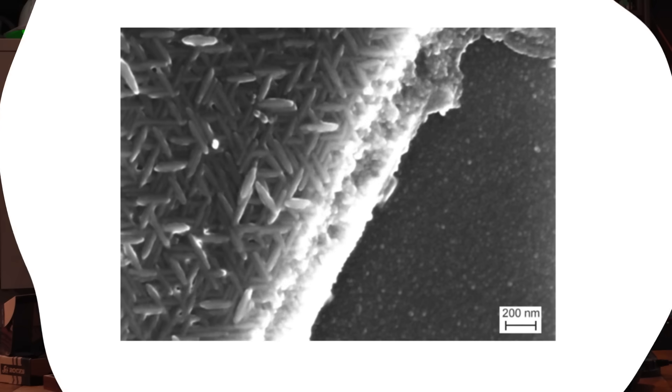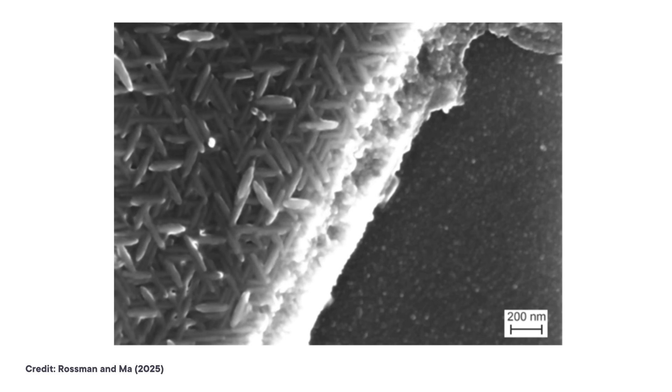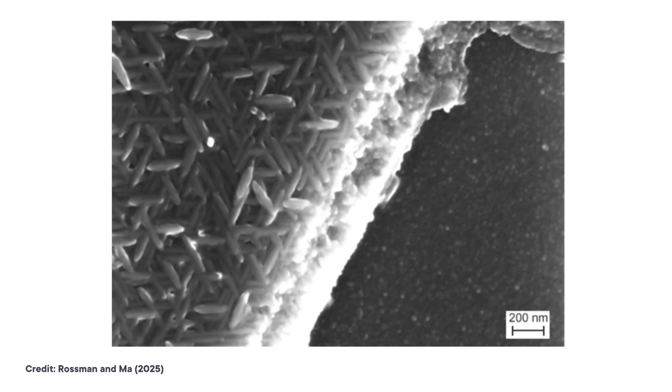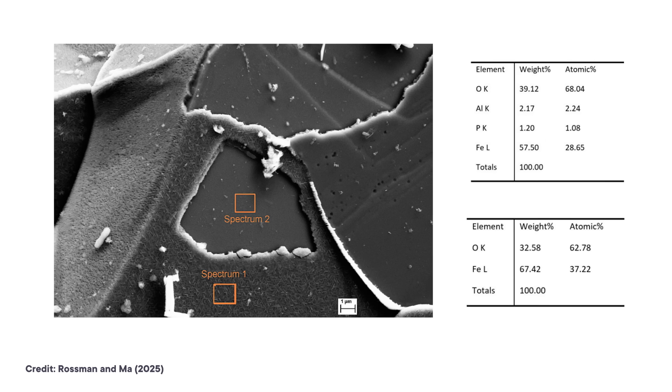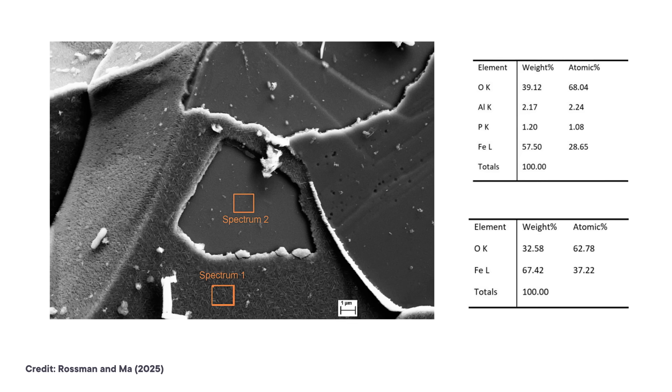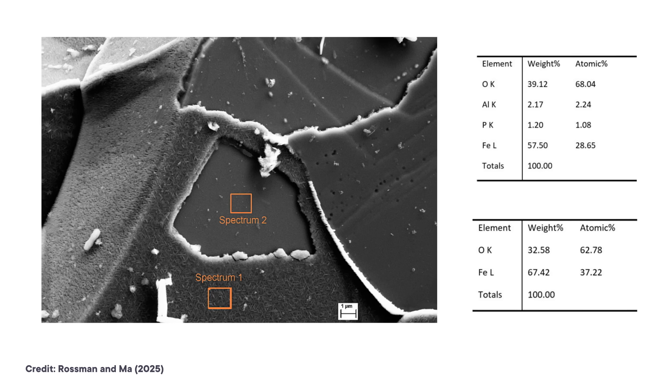The first to tackle the problem were a pair of researchers from Caltech in 2003. They used high resolution microscopes and light absorption techniques to look at the physical and chemical properties of the iridescent hematite from Brazil. These analyses seemed to show that the iridescence occurred as a result of a separate thin layer on top of the hematite crystals. The layer had a higher concentration of aluminum and phosphorus, and the researchers suspected it was a different mineral than the hematite underneath, but the layer was too fine to be able to say any more.